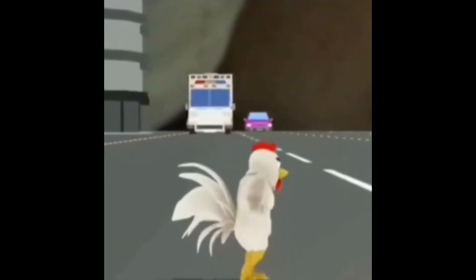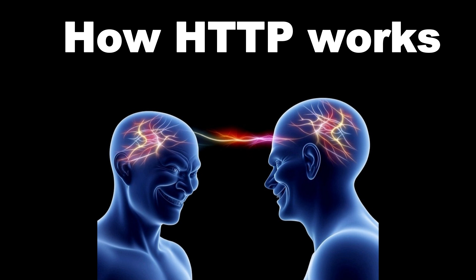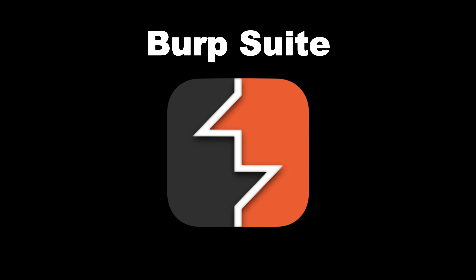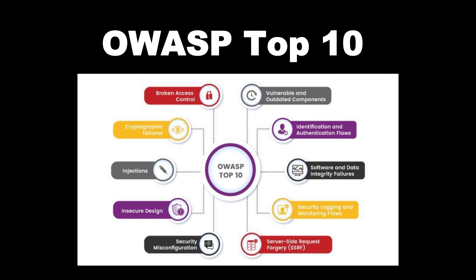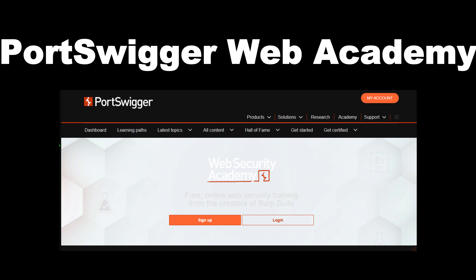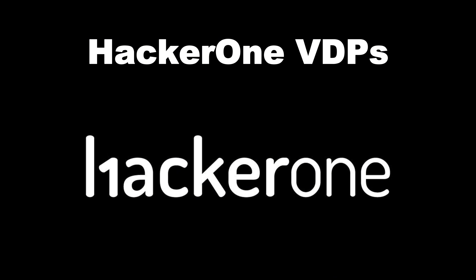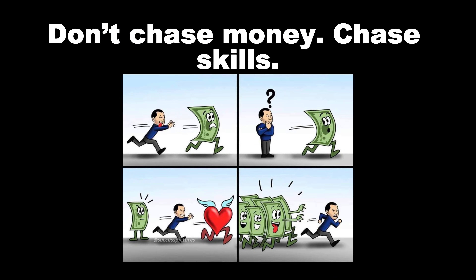This is the most important part of the video: your step-by-step roadmap. Phase one — your only job is to learn foundations: how HTTP works, cookies and sessions, basic web logic, Burp Suite, and the OWASP Top 10. Practice on PortSwigger Web Academy — it's free. Also try TryHackMe's beginner path and HackerOne VDPs. Your goal here is don't chase money, chase skills.